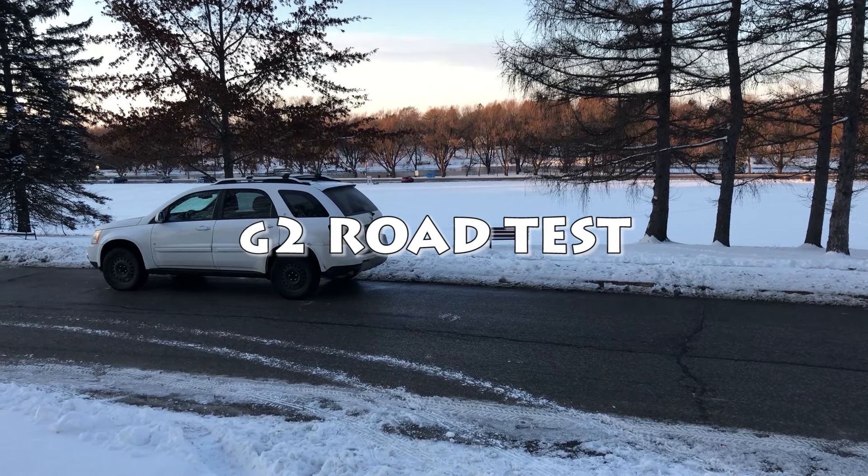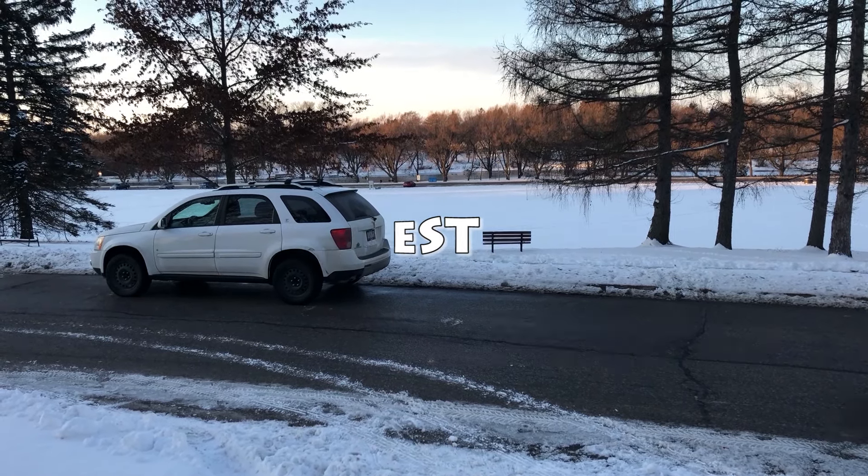The following is an example of what your G2 road test might look like.